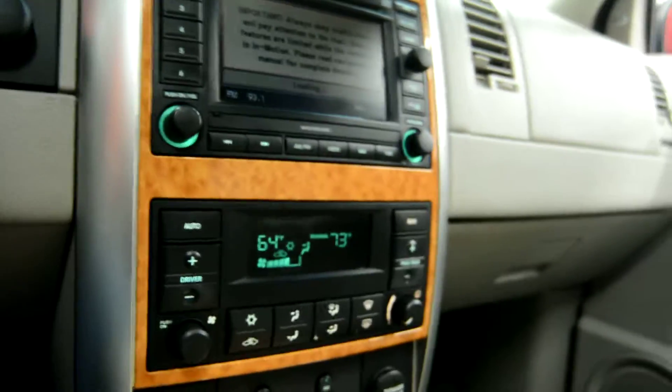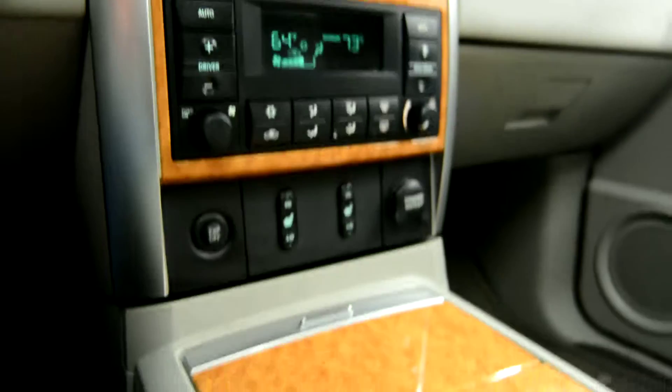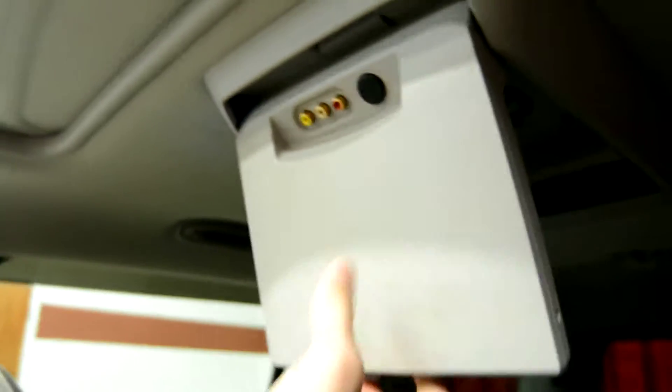The vehicle features a premium sound system and climate control with heated leather seats. We also have a powered roof, and back there we have our third row seats, which can be folded down for storage space. The vehicle also includes a DVD entertainment system.